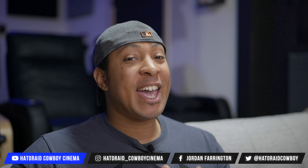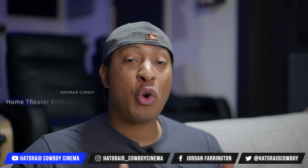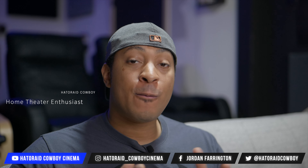2022 is almost over and I can't let the year end without giving you a home theater tour for 2022, as well as letting you know some things I would do differently and some future plans I have for 2023.